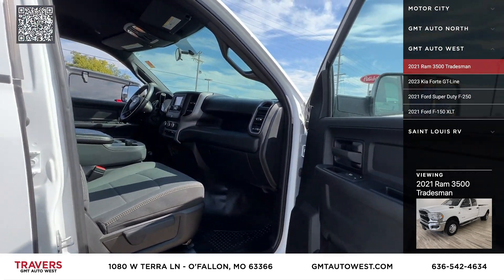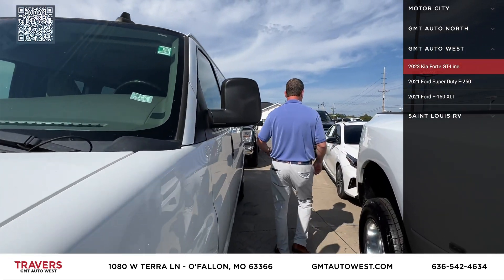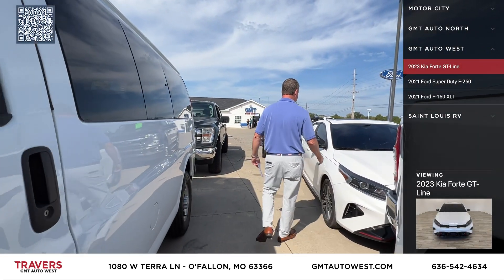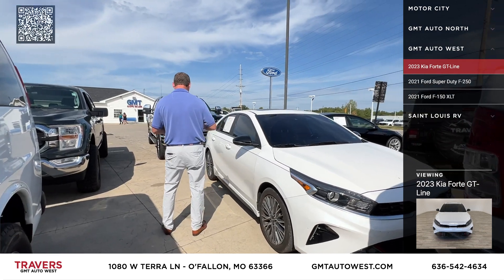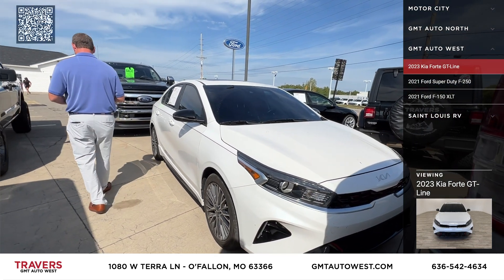The next one's a 2020 Kia Forte GT — all the upgrades, upgraded wheels, leather, navigation, power moonroof. And this is actually a 2023 with 5,000 original miles.